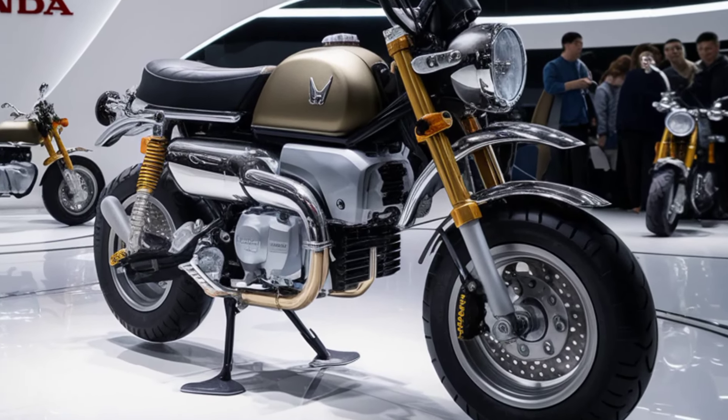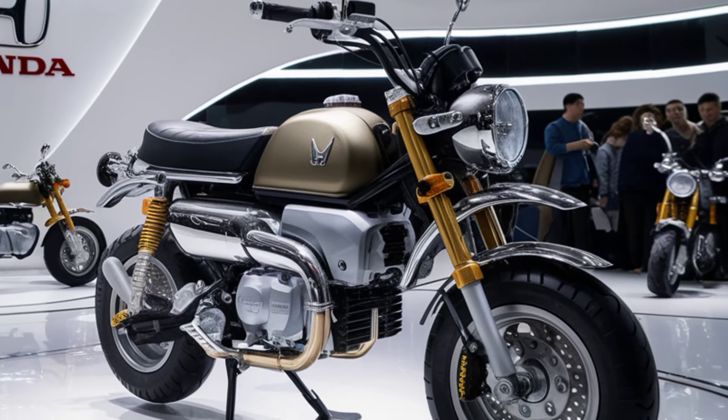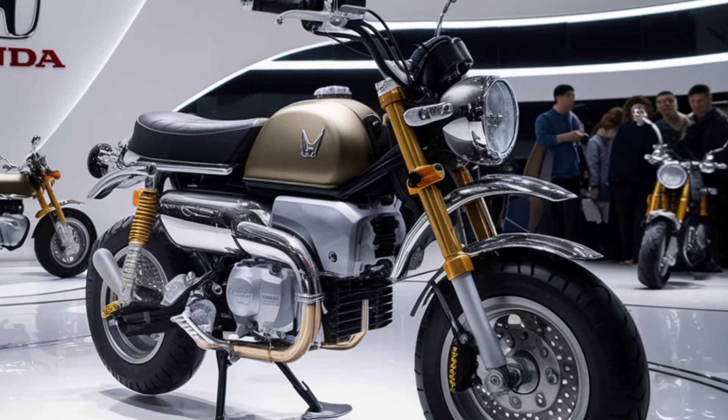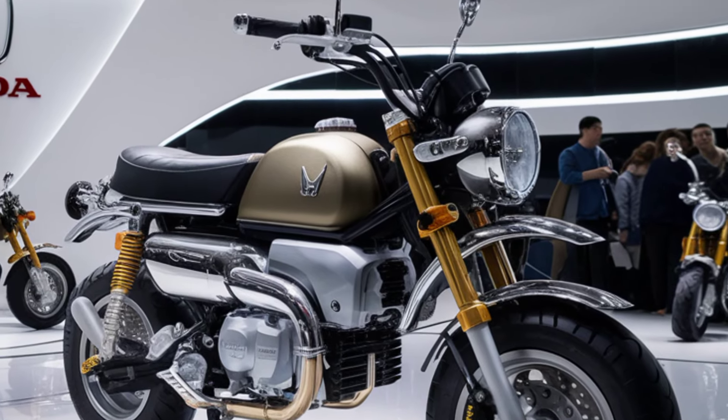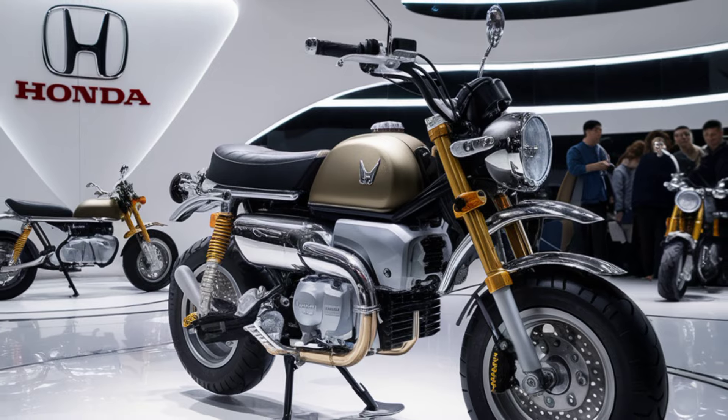So, what do you think? Is the 2025 Honda Monkey the perfect addition to your garage? Drop a comment below and let me know. And if you enjoyed this video, don't forget to hit that like button and subscribe to Dream's Bike for more awesome motorcycle content. Thanks for watching, and I'll catch you in the next ride.